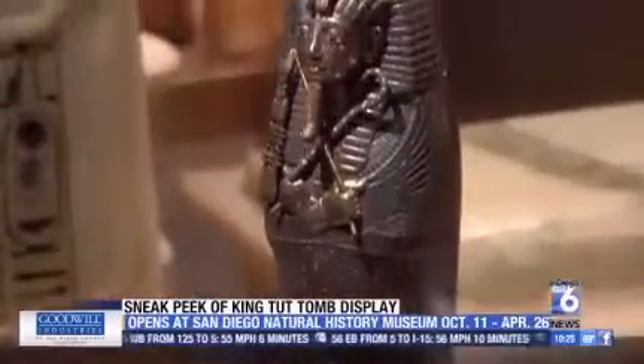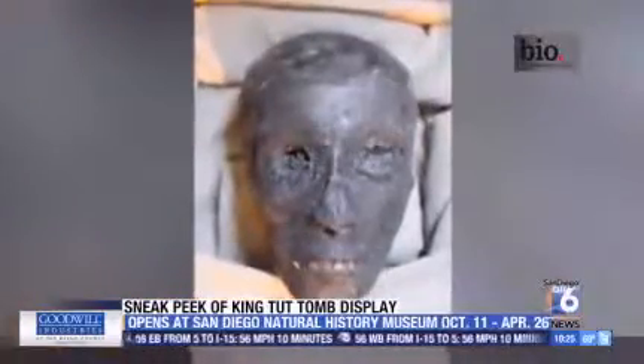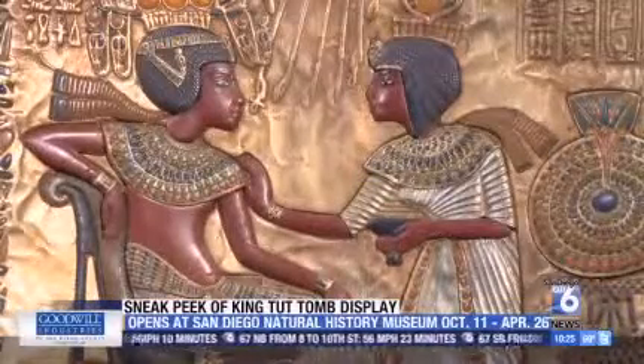They thought the heart was the heart and soul and brains of the body. In fact, they mummified his heart and each organ, preserving them in individual tombs. Interestingly, though, they thought the brain was just filled with fatty material, so they took the brain out and disposed of it. His two stillborn children were buried there as well.